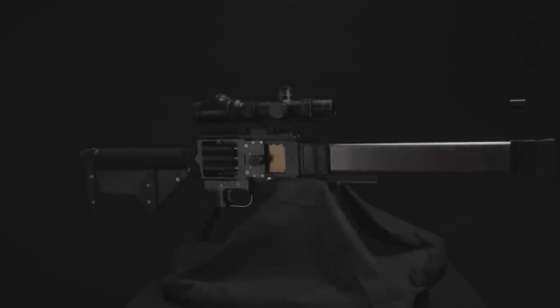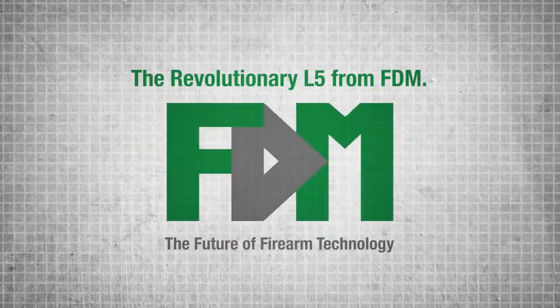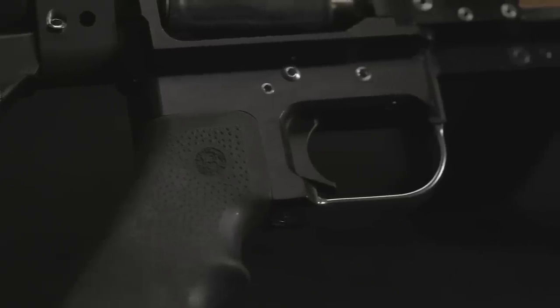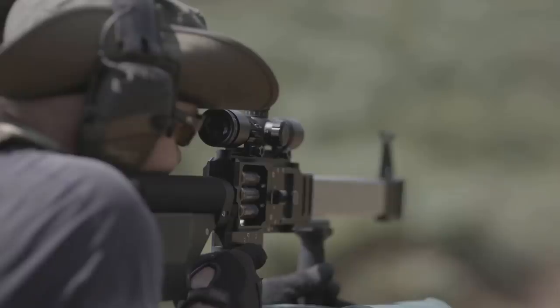Introducing the revolutionary L5 from Forward Defense Munitions, the future of firearm technology. The L5 is the first functional, multi-bore, single-barrel, caseless ammunition rifle. With selective fire capability, the L5 could potentially fire all five bores simultaneously with one pull of the trigger.